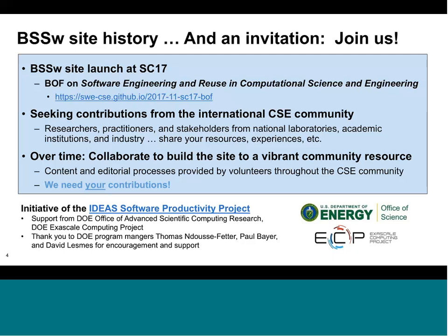We're seeking contributions from the broad computational science community — researchers, practitioners, and stakeholders from all types of employers: national labs, academic institutions, and industry. This is not restricted to just the people who started the project; we want the project to grow organically and encourage contributions from throughout the community to build a vibrant site.